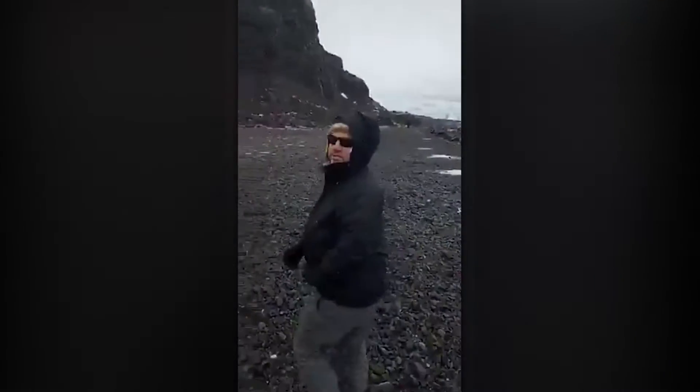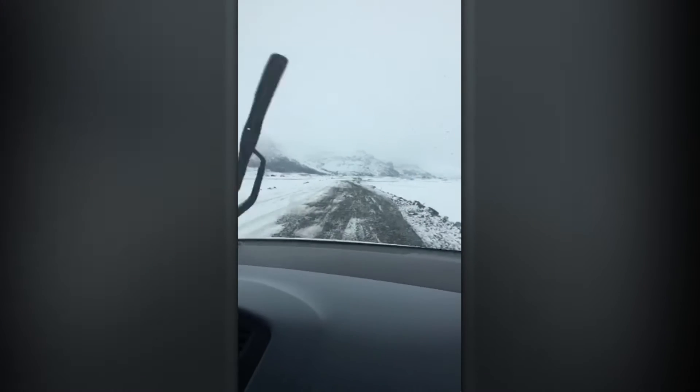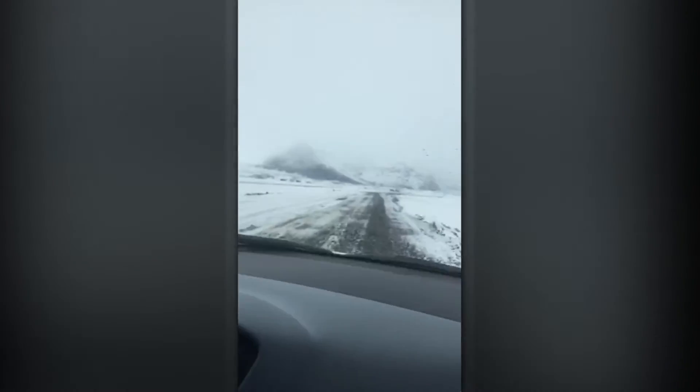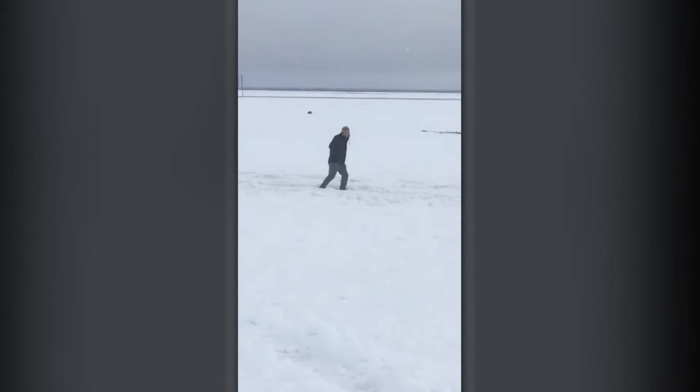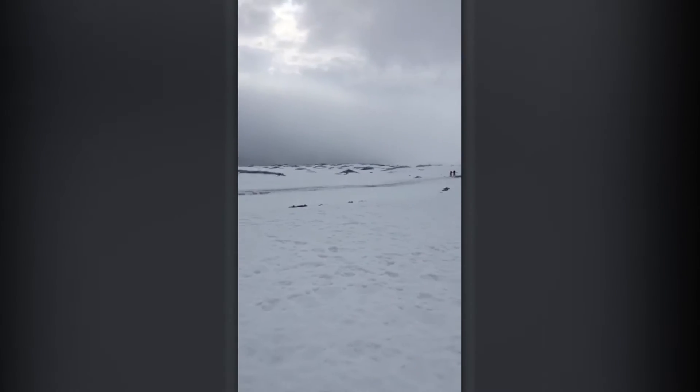What do you say we go rescue Matt Damon? Something like that. So Luke, where are we heading now? To the Iceberg Lagoon. We're at a glacial lagoon.